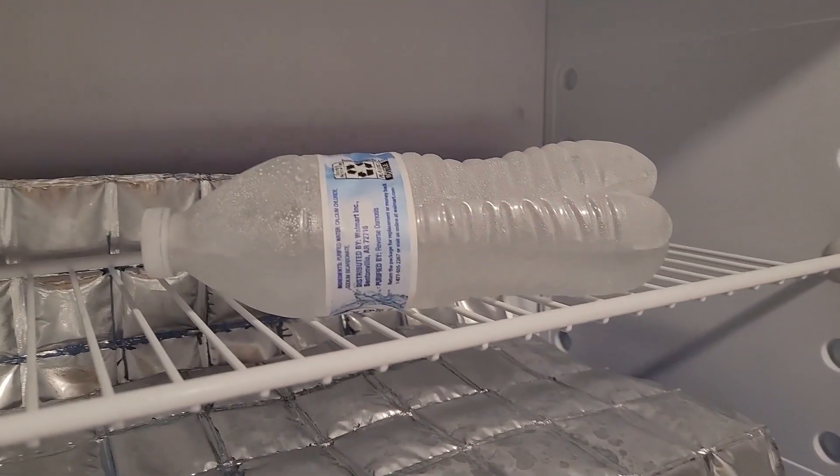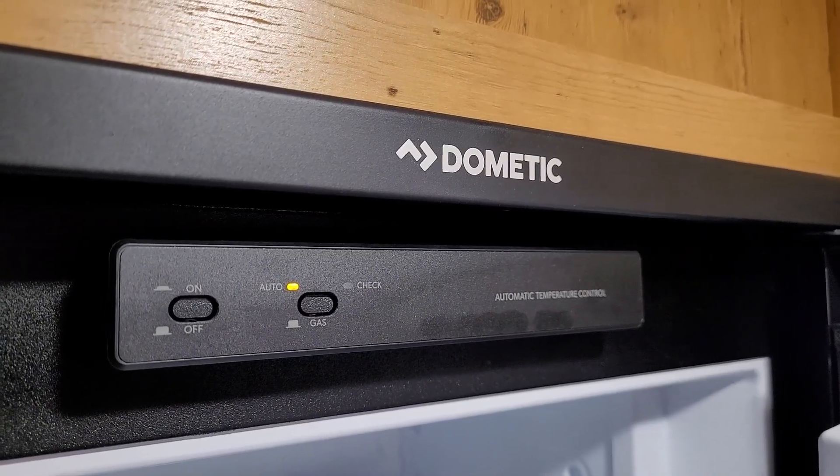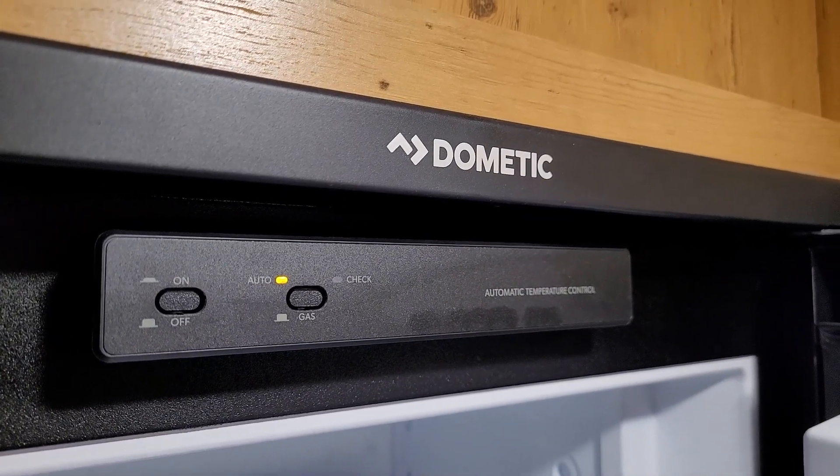Everything in the freezer is already frozen. This fridge works on both electric and propane, so I will be switching it off of electric altogether so it's running 100% on propane.